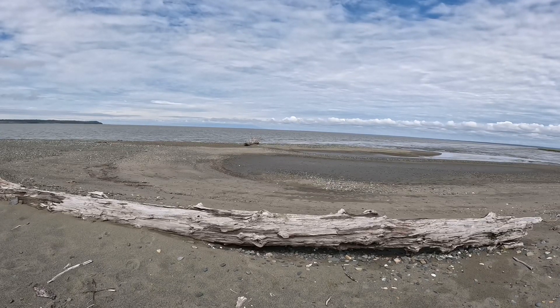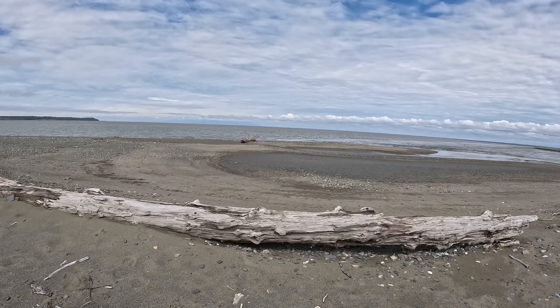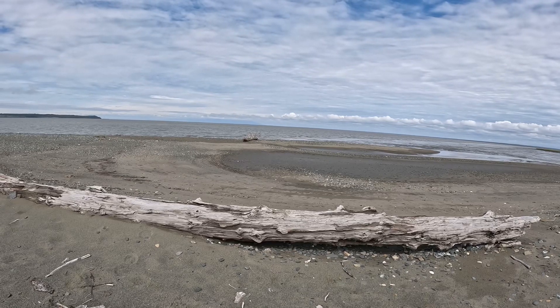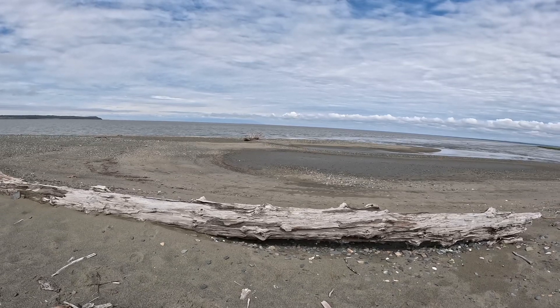because they got stuck out there, they couldn't rescue them, and then the tide came in. So don't do that. But yeah, we'll just hang out here for a little bit and then we'll head back up to the trailhead.